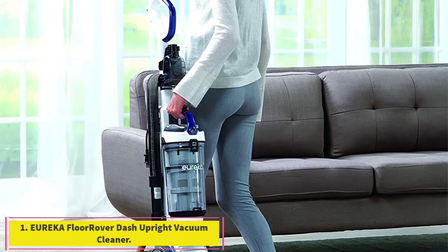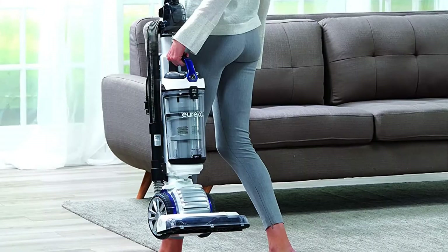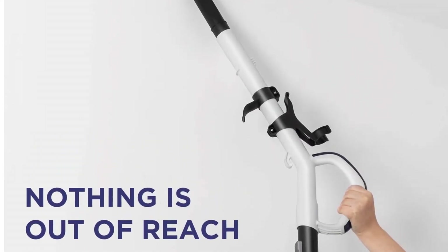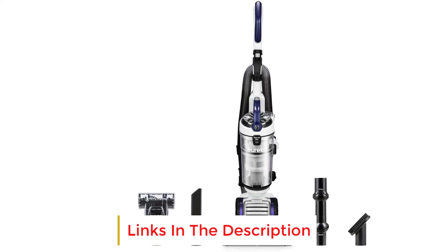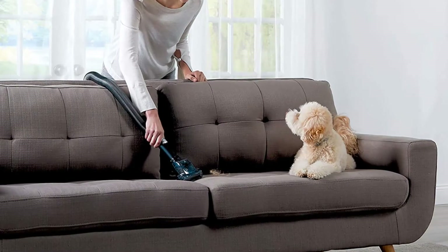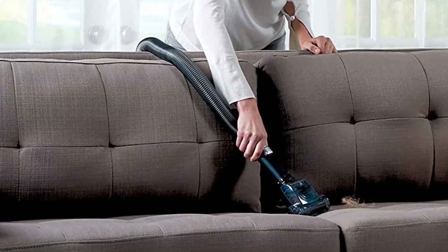Starting at number 1, the Eureka FloorRover Dash Upright Vacuum Cleaner. This affordable champ is an updated version of a previously tested model that had a near-perfect score in our pet hair pickup tests. It comes with a pet turbo brush specifically designed to get rid of pet hair from bedding, floors, stairs, and upholstery — not an attachment you often find at this price point. Our consumer testers loved how easily it was to maneuver in tough-to-reach places.